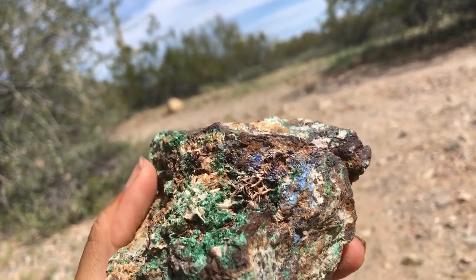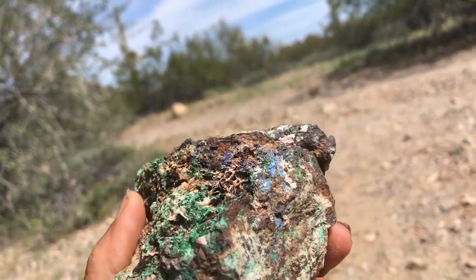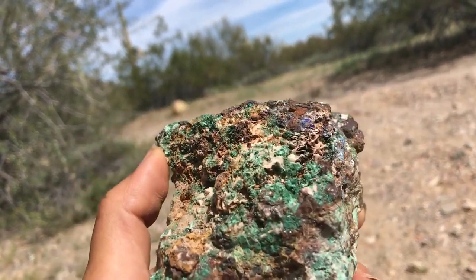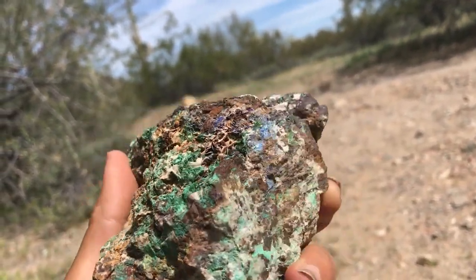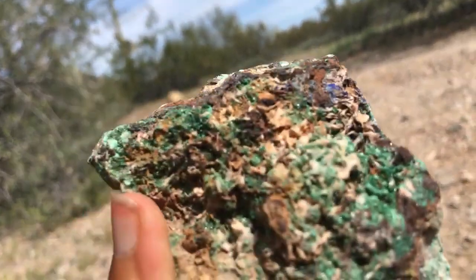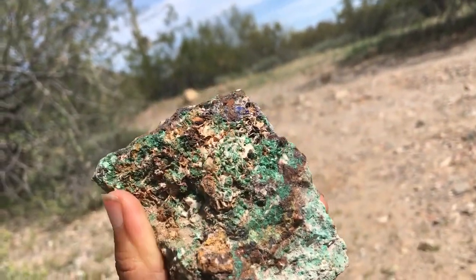And some azurite — that's the blue. Two really cool minerals, and it's really cool that they form together because it makes these blue and green shades that just look so cool. These are copper carbonate minerals.